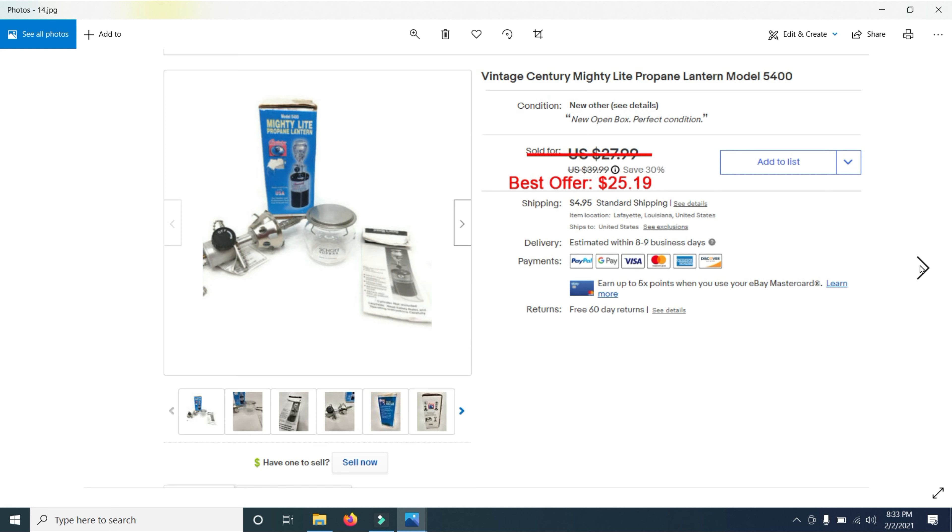Then I sold a Mighty Light propane lantern — it's vintage. Had it listed for $39.99 and ended up selling it for $25.19. I had it for sale for probably about six months, but camping equipment sells well for me, so maybe add that to your list.